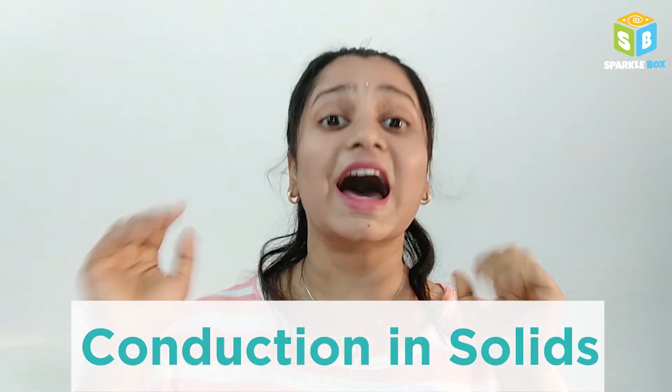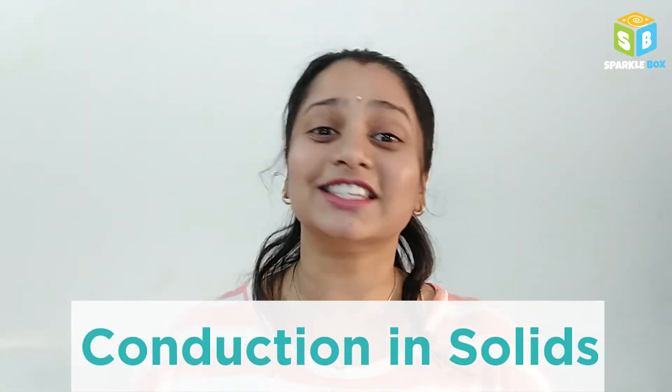Hello kids, welcome to Sparklebox. In today's discovery station, we are going to do an experiment and find out how conduction takes place in solids.